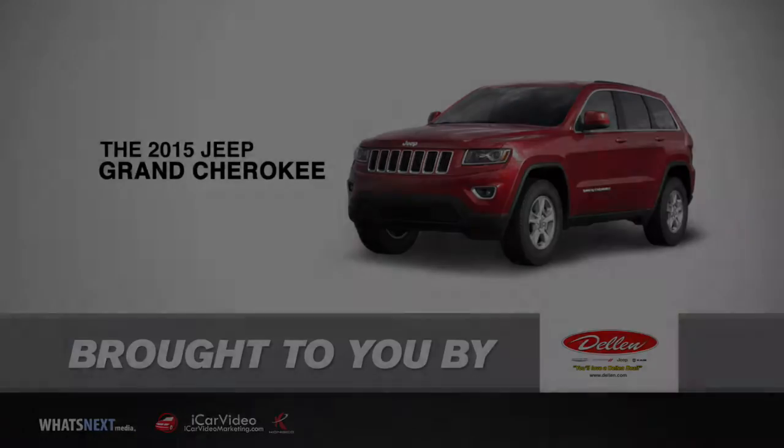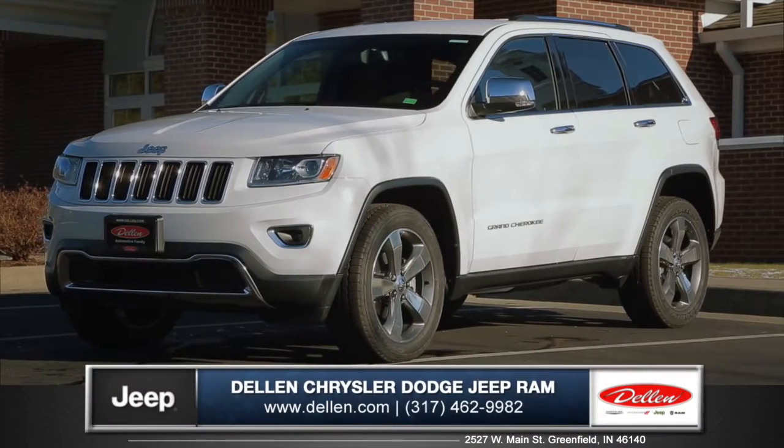Let's talk about the new 2015 Jeep Grand Cherokee from Dellon Chrysler Jeep Dodge Ram.